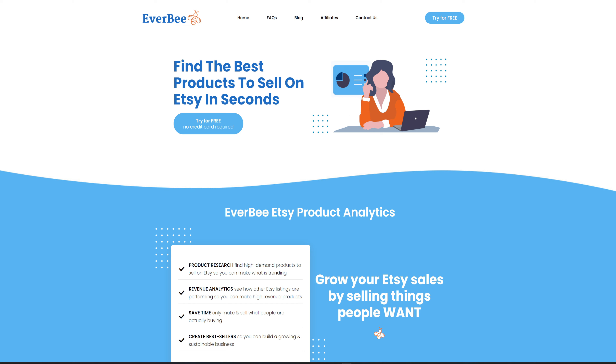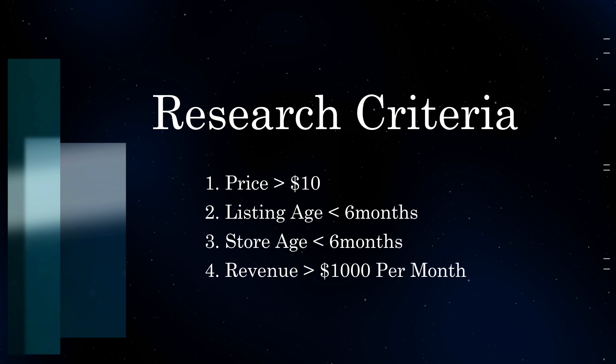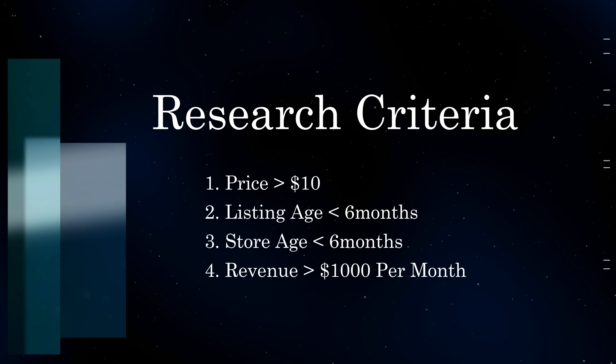To make this video even more interesting, I'll be adding some criteria. First, we'll be looking at products whose selling price is above $10. The listing age and the store age have to be below six months, and the revenue has to be above $1,000 per month. Selling digital products in the $1 to $5 range means you need a ton of traffic before amounts start adding up. But if you sell high-ticket digital products, you might have less sales but much higher revenue. The listing and store age being less than six months is just to show you what is possible if you create and sell these digital products today.